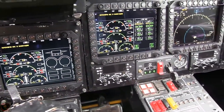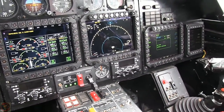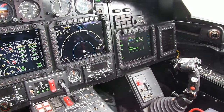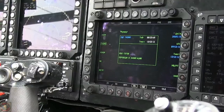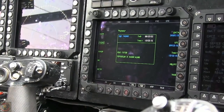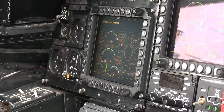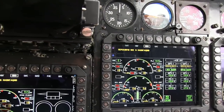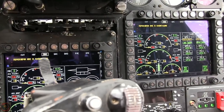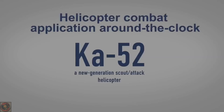Its avionics suite has been developed using the most advanced digital data processing and data exchange technologies, combining high-precision inertial, satellite and radio navigation systems, a digital helicopter navigation automation system, a set of reconnaissance aids including target search and track electro-optical and radar systems, an onboard communications and data transfer system, weapons management system and helicopter self-defence suite. The open systems architecture makes it possible to include additional systems as options or replacements for existing ones. The avionics suite gives the helicopter round-the-clock combat capability.